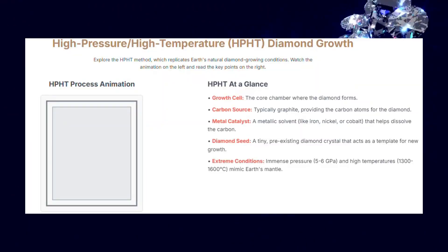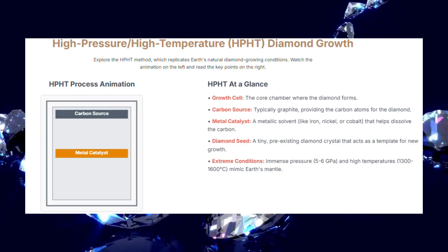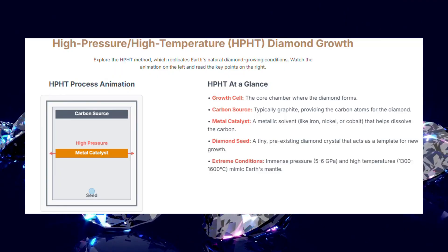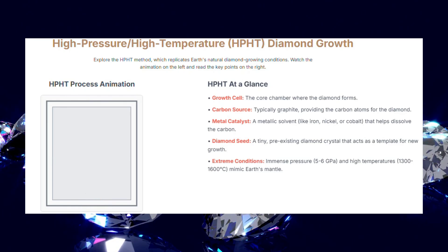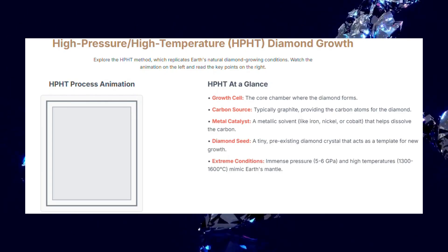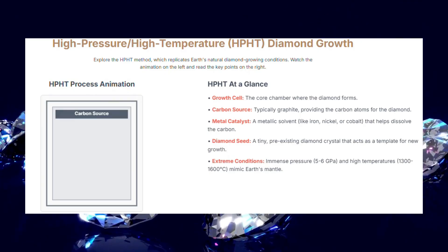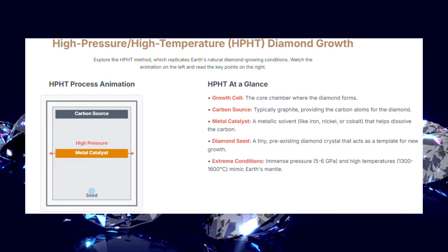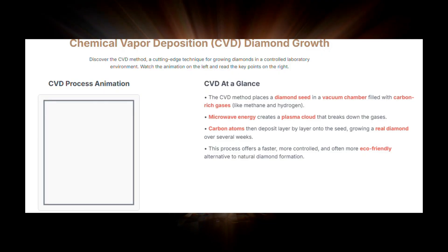Ever wondered how lab-grown diamonds are made? One incredible method is HPHT, or high-pressure, high-temperature. Inside a special growth cell, we start with a tiny diamond seed and a carbon source, usually graphite. A metal catalyst helps dissolve that carbon. Then we apply extreme conditions — immense pressure and scorching heat — just like deep within the Earth. Over weeks, carbon atoms crystallize onto the seed, growing a beautiful, real diamond.